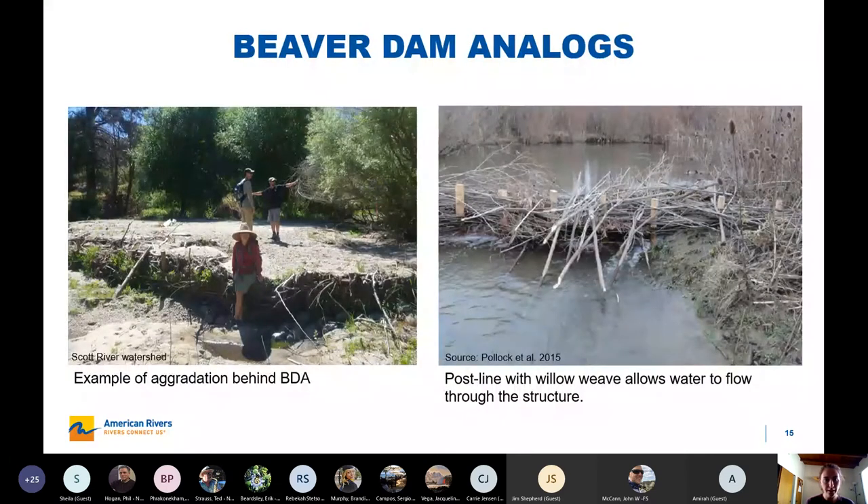Here are a couple examples of beaver dam analogs. The first is from the Scott River watershed — not necessarily in a meadow, but it's a really good example of how much aggradation you can get behind these types of features. The other photo demonstrates that there are different ways you can construct these features. You can scale how impermeable they are based on your objectives — if you have concerns about impounding water, you can construct them to be more permeable, or if you want them to hold more water and sediment, you can pack them tighter with fill and straw.